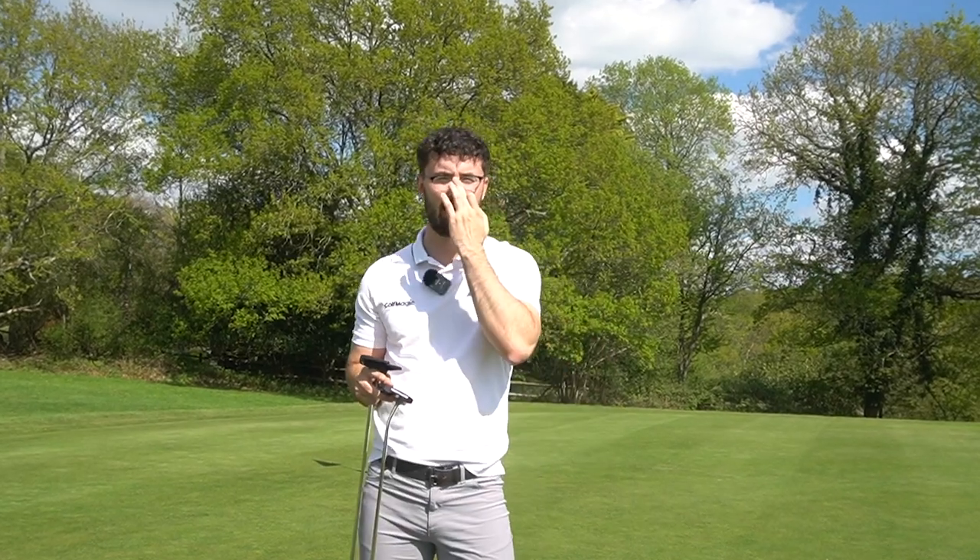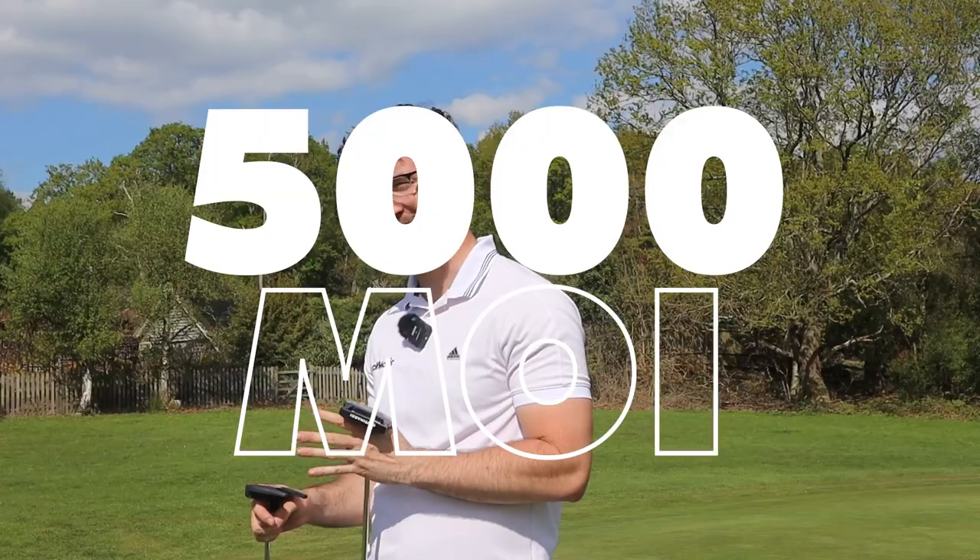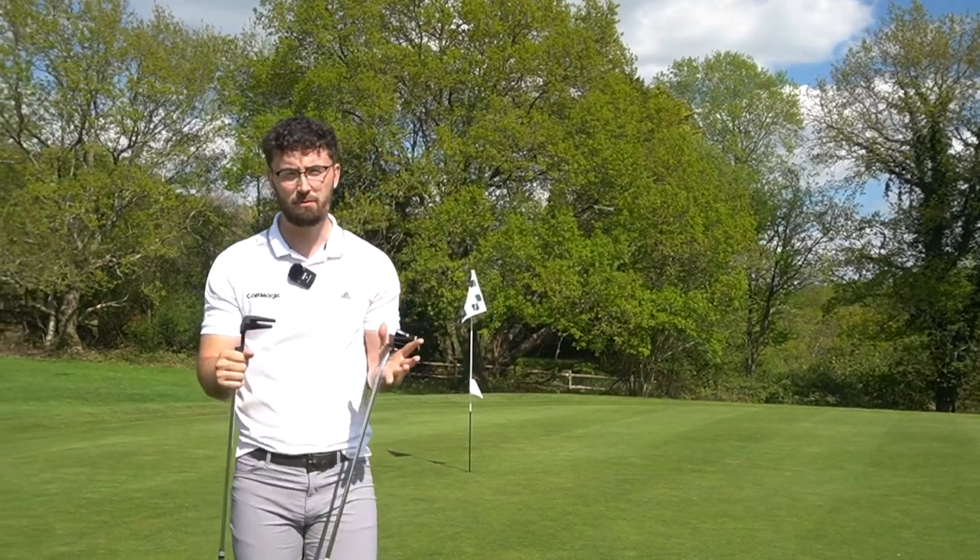If we're talking further into the tech, the MOI — the Bettenardi putter will have much higher MOI, probably around the 5,000 mark, whereas the McGregor CG3000 is slightly different. But how does that equate to performance?